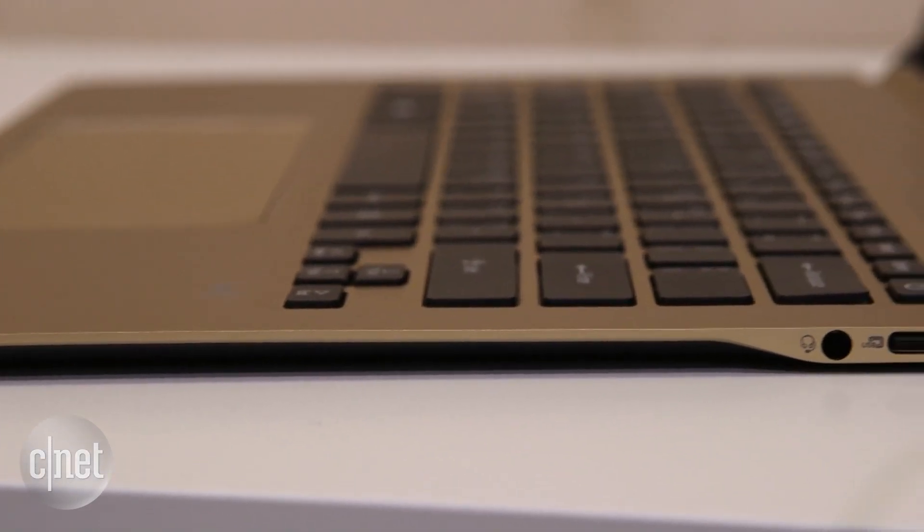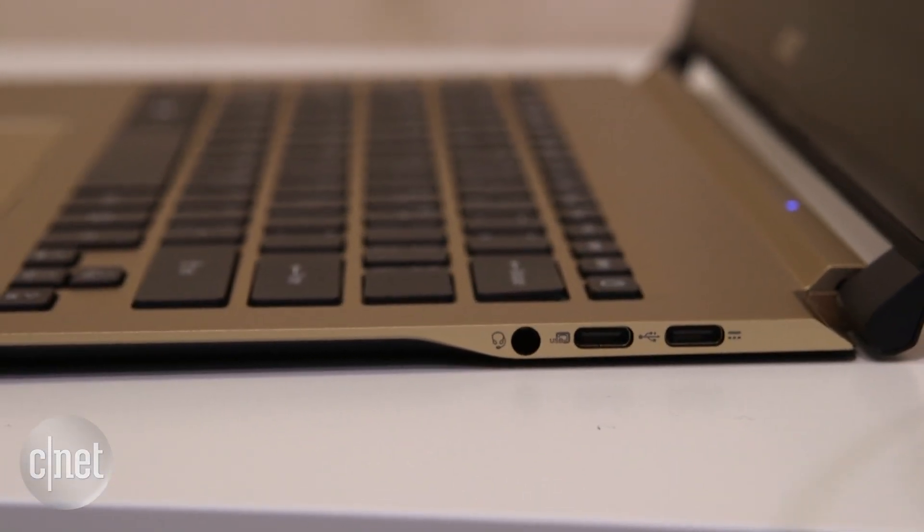A consequence of being so thin is that this thing has barely any ports. There's no USB, there's no HDMI. What you do get is some USB Type-C and a headphone jack — that's basically it. So if you do a lot of connecting peripherals, maybe this isn't the laptop for you.